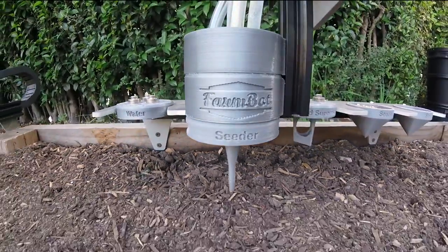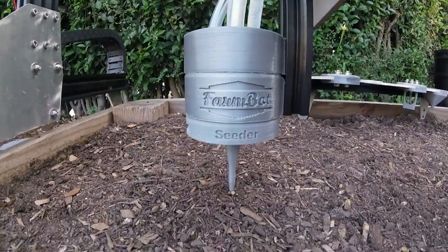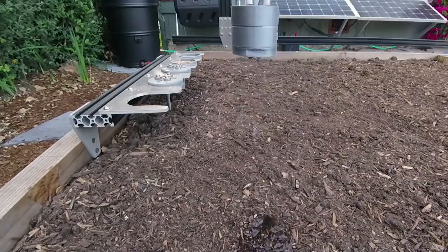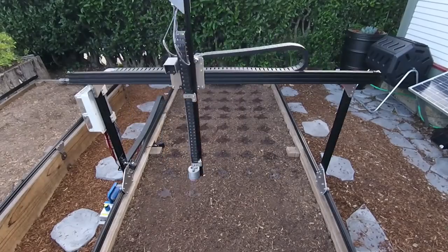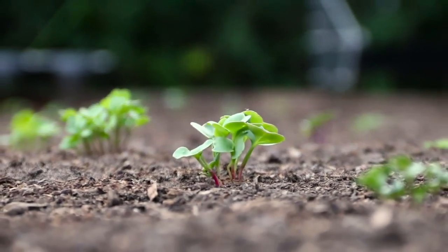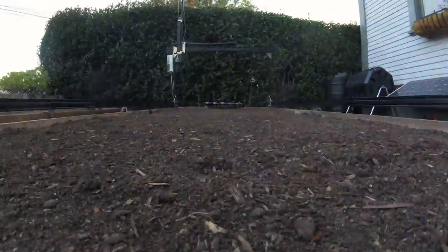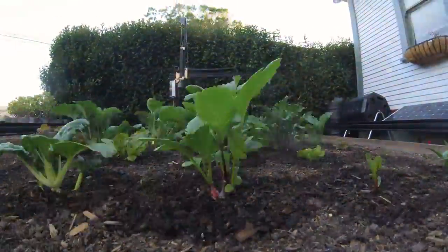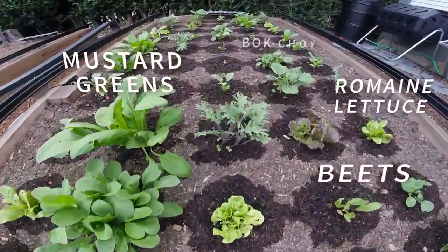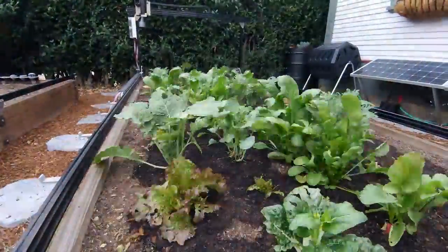FarmBot moves around in the XYZ space day and night, seven days a week, growing food for you just the way you want it to be grown. FarmBot precisely sows seeds in any pattern and density you want, and then waters them efficiently — the exact amount that each plant needs based on its type, its age, soil conditions, the local weather, and your growing preferences. FarmBot can grow a wide variety of crops all in the same area at the same time, while each plant is cared for individually in an optimized, automated way. By growing many types of plants at once, your garden will benefit from the natural advantages of polycropping and crop rotation, while you and your family gain from a healthy and varied diet.